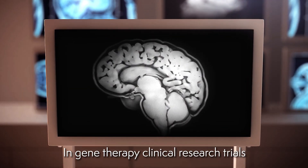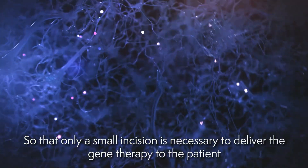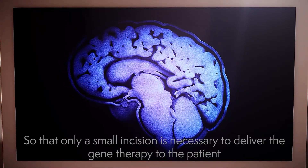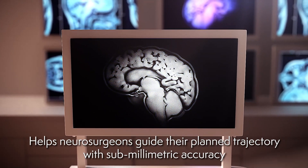In gene therapy clinical research trials, physicians use the ClearPoint platform and real-time MRI imaging during surgery so that only a small incision is necessary to deliver the gene therapy to the patient. Being able to see inside the brain under live image guidance helps neurosurgeons guide their planned trajectory with submillimetric accuracy.